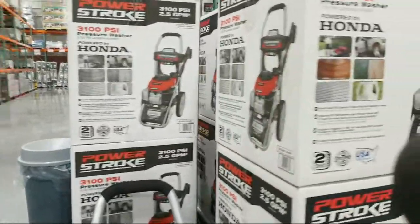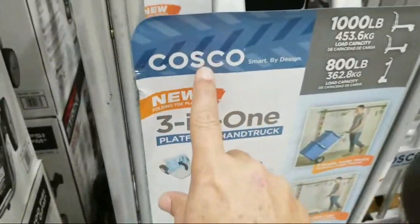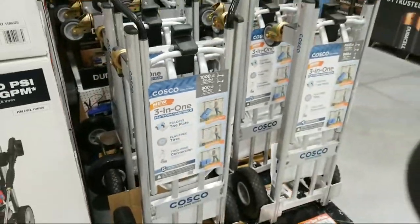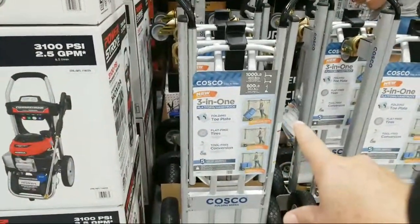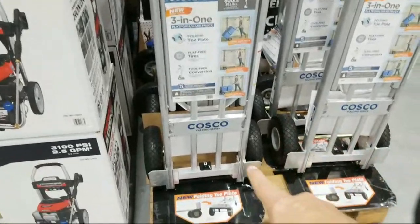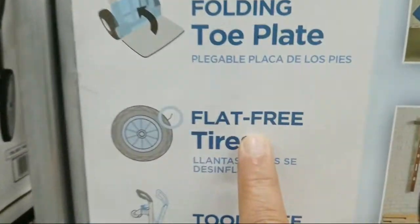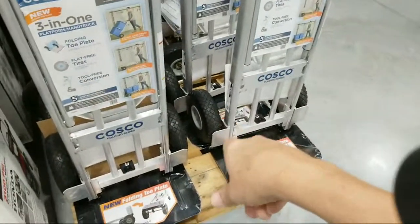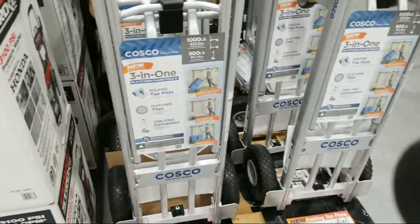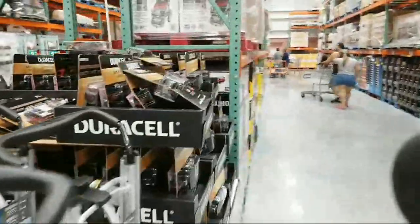Next to it they have a Costco-brand three-in-one hand truck — kind of ironic that Costco carries Costco. What I like about this one is it has flat-free tires. Everybody I know who's had air tires always has problems — it just doesn't hold the air. This is on sale right now for $74.99.